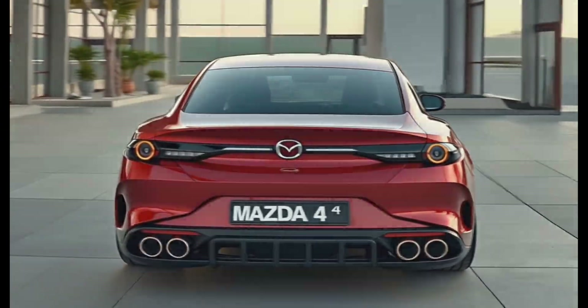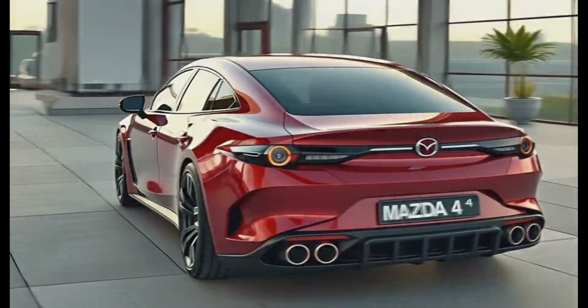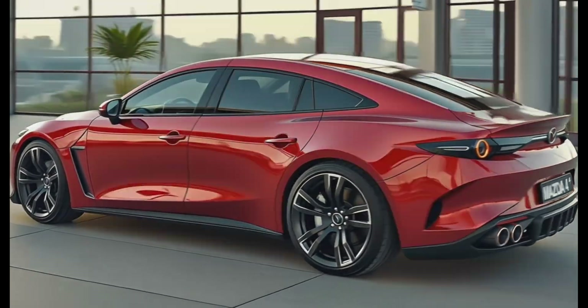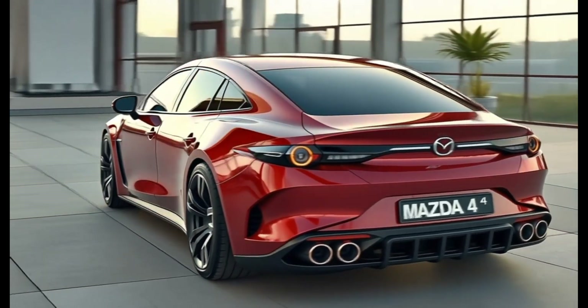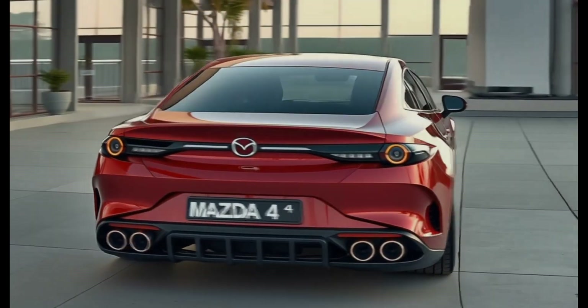Integrated LED tail lights stretch across the width of the vehicle in a full-width light bar. A gloss black rear diffuser houses dual chrome exhaust tips, and a subtle ducktail spoiler adds aerodynamic flair.